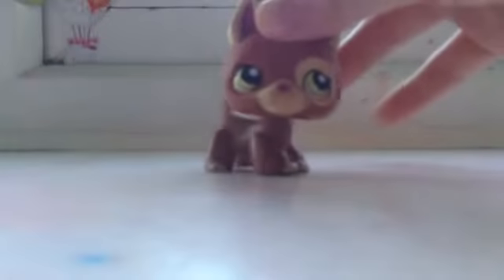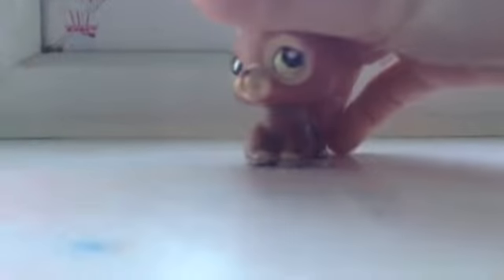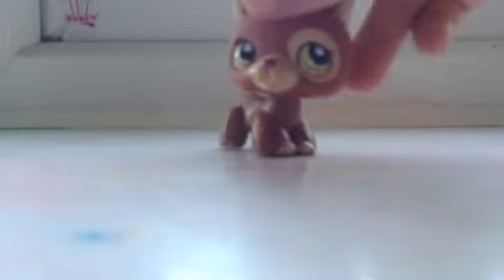Second brown LPS — this German Shepherd that I got in, I think it was a 5-pack — but yeah, it's really cute.